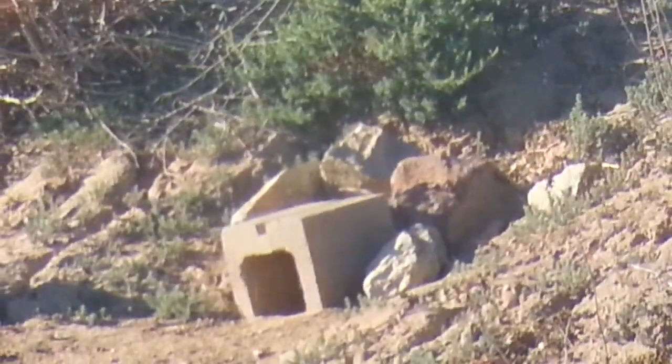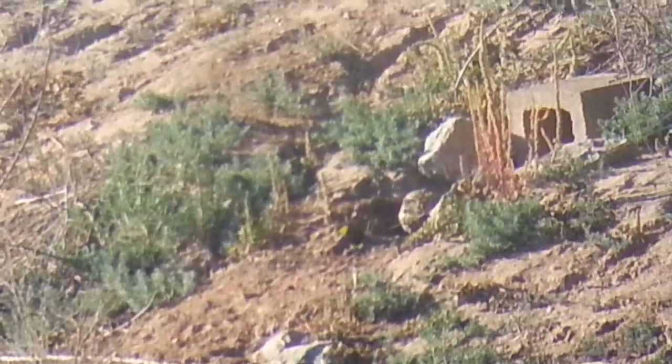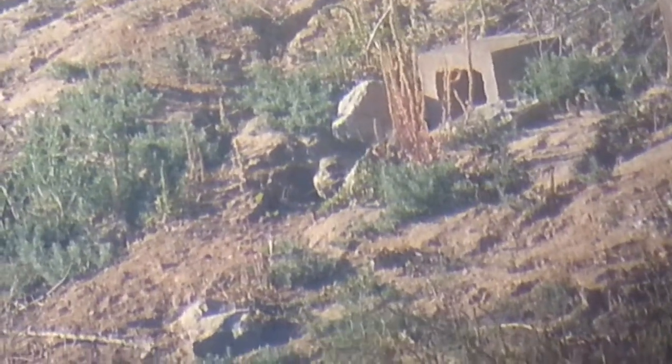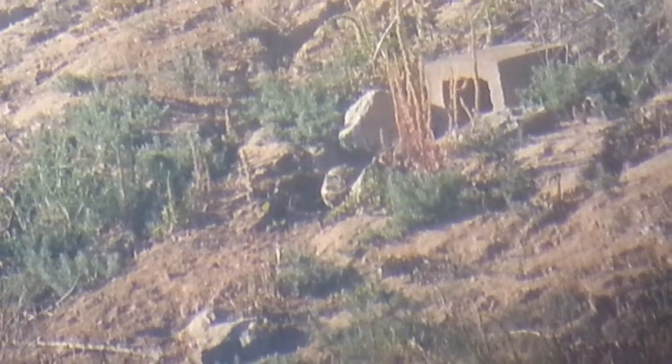They have very long, strong legs — other owls don't have that — which they use to improve on the burrows themselves or dig their own if they have to. Usually, they take a rock squirrel den and improve it for themselves.